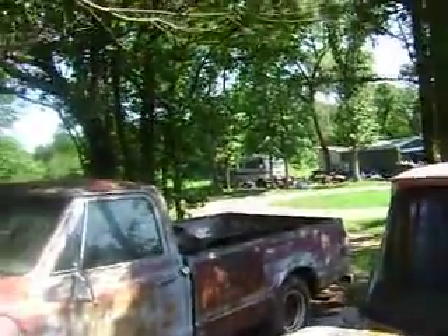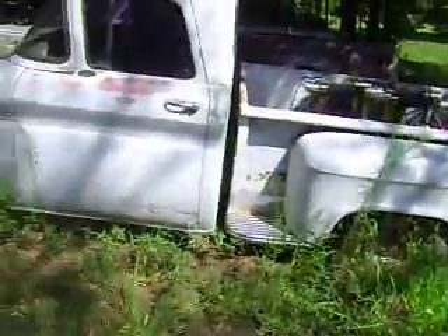It has no engine and transmission in it, but we have an engine that's going to fill this space in here. It's going to be a Chrysler 413 big block. Haven't got a transmission lined up for it yet, but hopefully we will. I'll get a video of it as we start working on it.